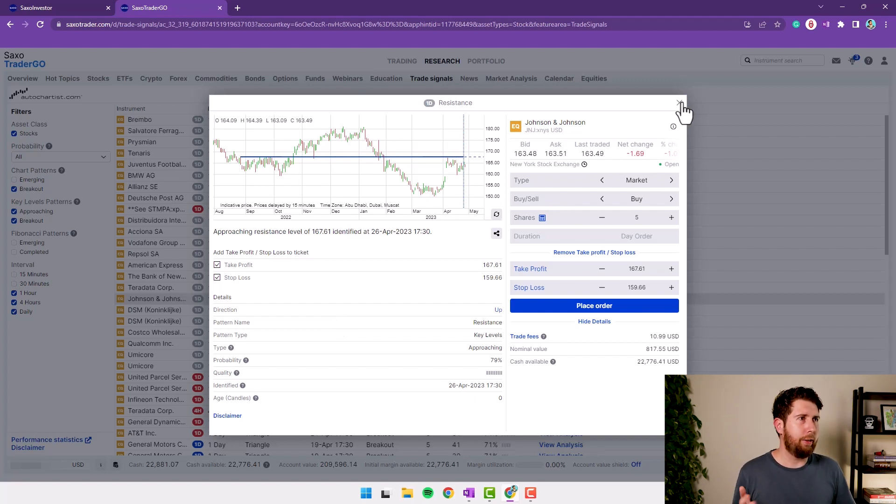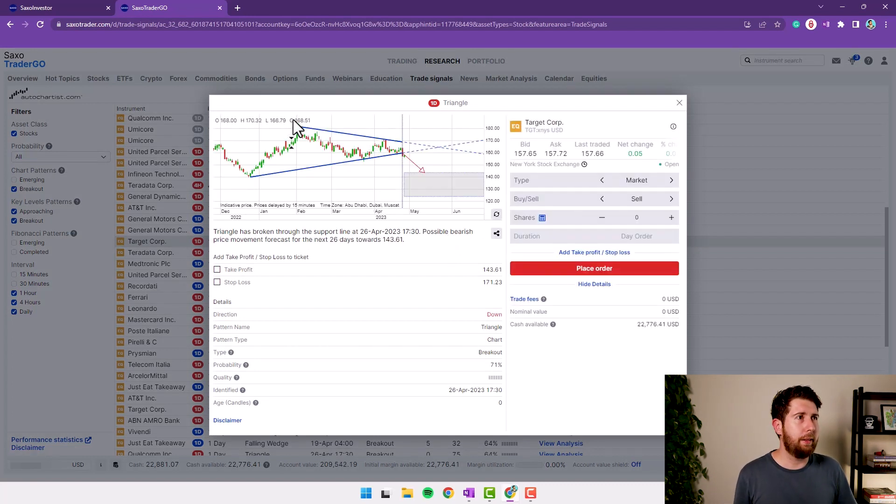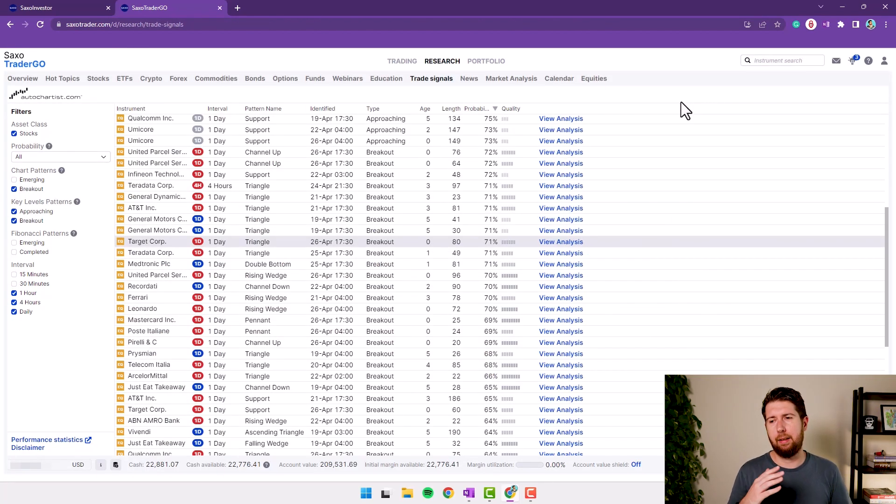Let's check another one — Target. They found a triangle pattern and in their opinion the stock will go down, so they suggest selling. Of course you need a margin account to short a stock, and you set the take profit and stop loss to exit if the pattern doesn't work. According to them, the probability is 71% — how that probability is calculated I honestly have no idea. Whatever the case, there's something like automatic investment here: just select the pattern and push a button. I'm very skeptical.